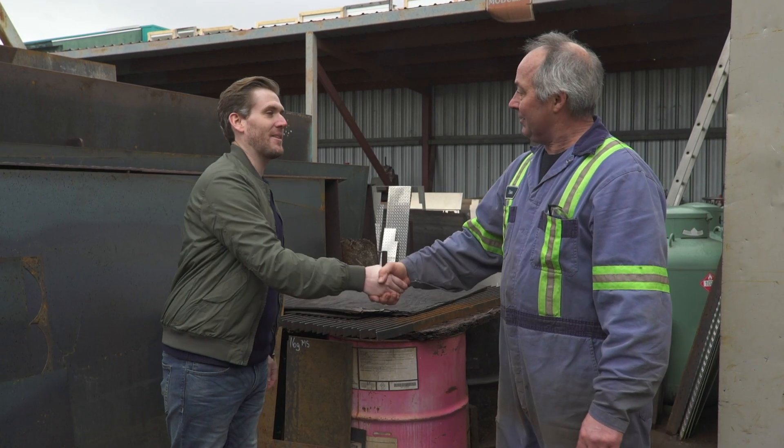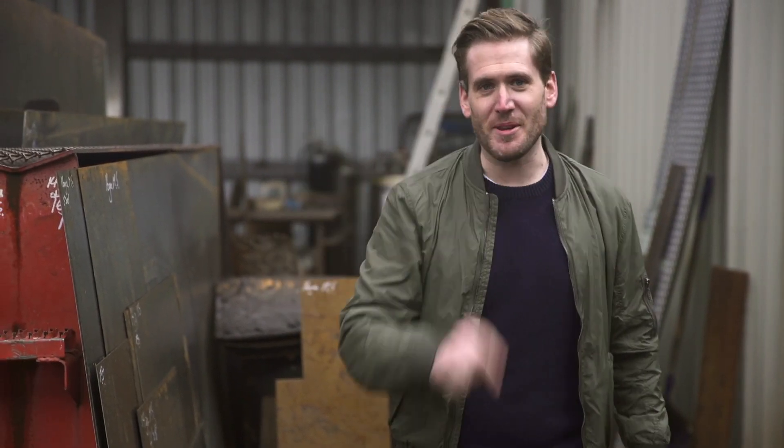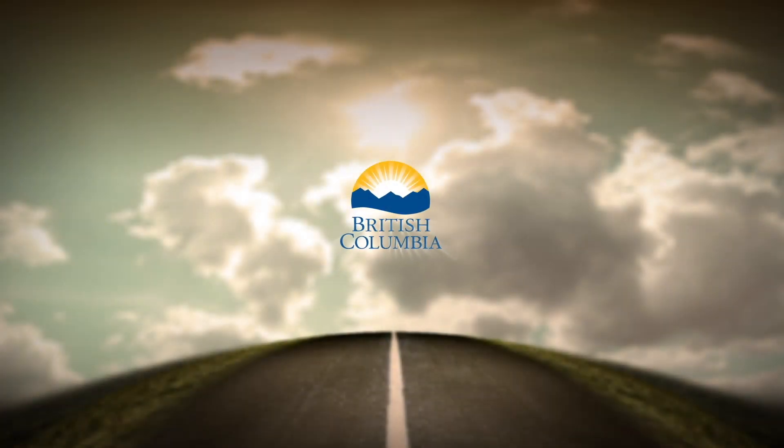Peter, thank you so much for taking your time today. No problem. Have a great day. You too. Once again, I'm Brian for Career Trek, reminding you that this career could be yours. It's awesome — thank you so much, everyone.